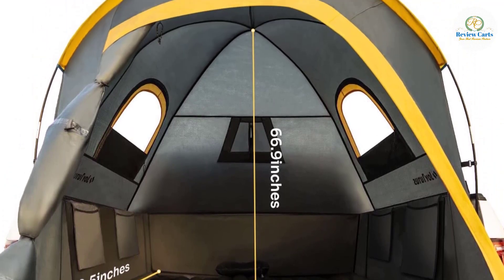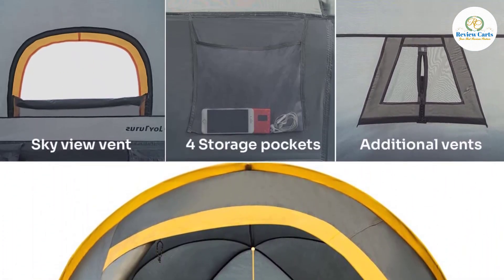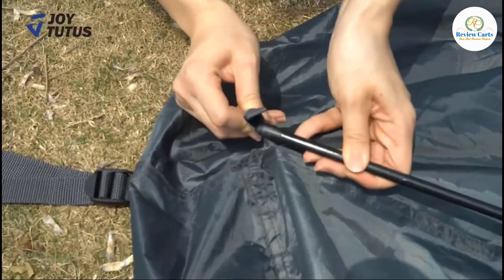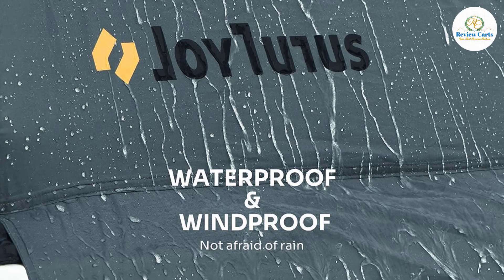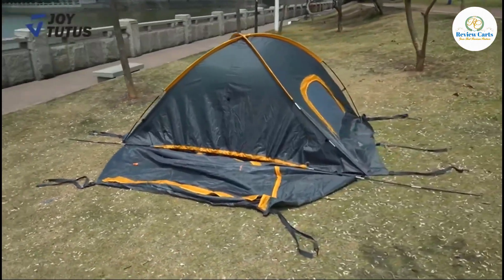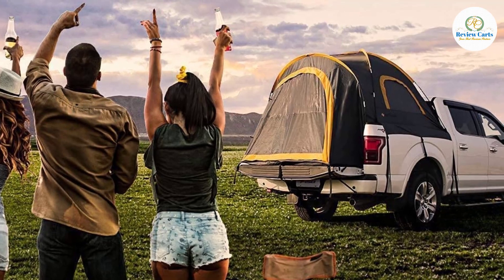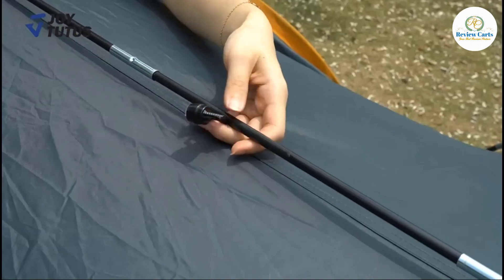The tent has three windows: two for sightseeing and one for hunting or observation, all with a double-layer design. At night you can pull down the shading layer, and in the daytime the screen layer effectively prevents debris from falling into the tent. Four mesh storage bags inside keep the inner space tidy. The tent size is 90.5 inches long, 62.9 inches wide, and 66.9 inches high. The package includes one tent, one carry bag, four fiberglass poles, and one user guide. The truck bed tent fits pickup trucks with a 5.5 to 6 foot bed.